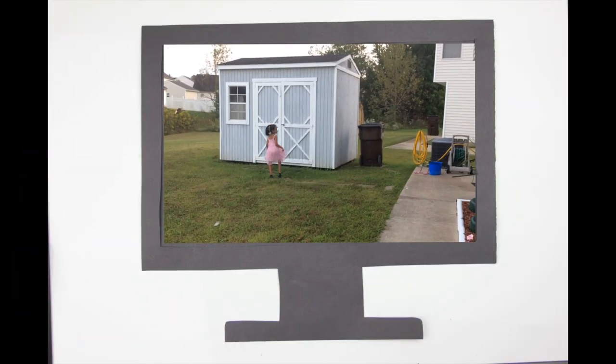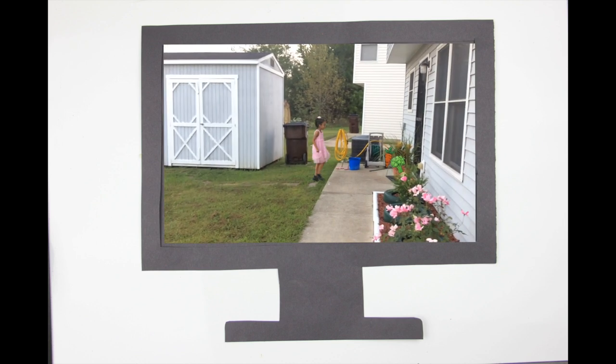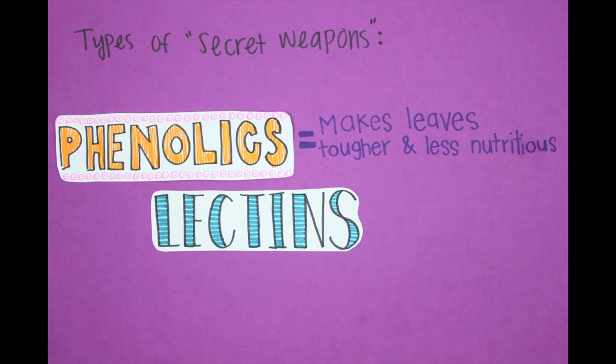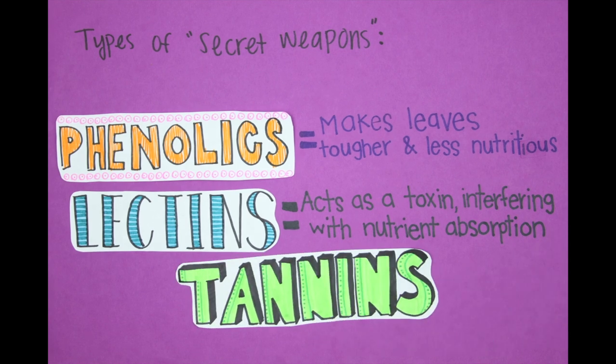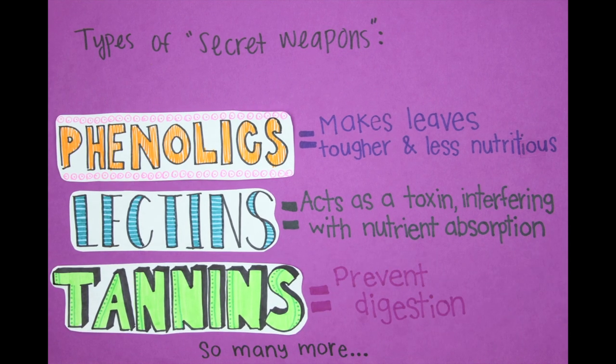An example of this was shown in the advertisement at the beginning, when the plant recognized the type of invader and made a secret weapon designed especially for it. Of course, there are many different types of weapons. Some can make the leaves tougher and less nutritious. Some interfere with nutrient absorption by acting as a toxin. Others bind to proteins to block digestion. And there are so many more with different functions.